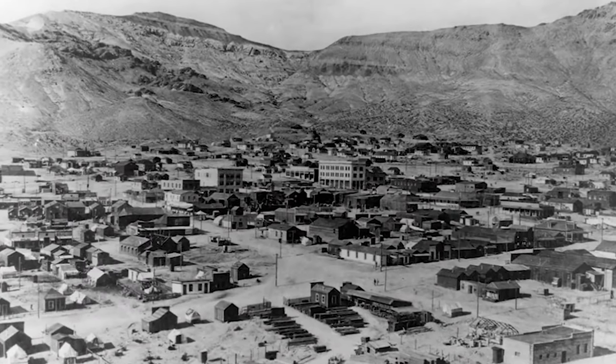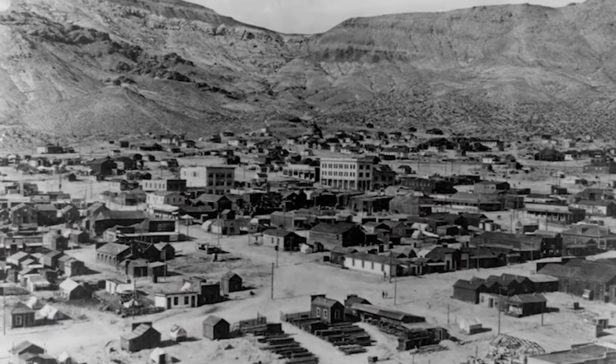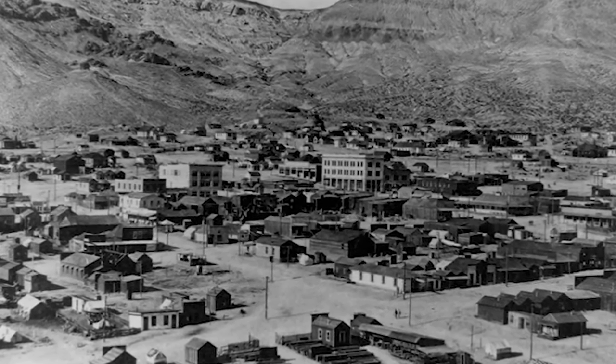Rhyolite, Nevada was founded in 1904 and abandoned by 1916, one of several short-lived boom towns from the late Gold Rush era. People were drawn to the desert on the edge of Death Valley by the promise of gold, and by 1906 the town had all the promising indicators of permanence. The town's citizens had an active social life, including baseball games, dances, basket socials, whist parties, tennis, symphonies, Sunday school picnics, basketball games, Saturday night variety shows at the Opera House, and pool tournaments.